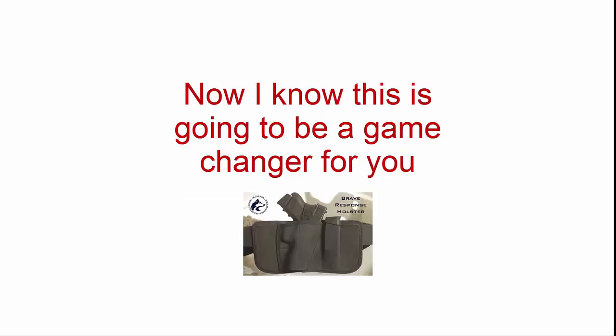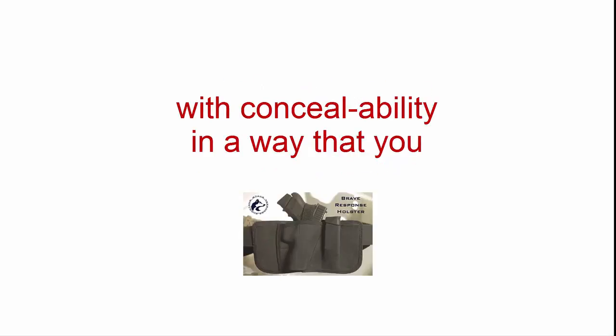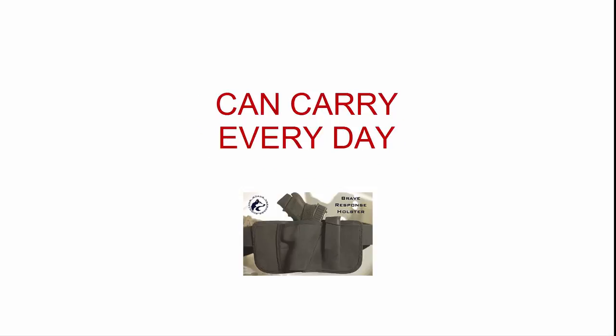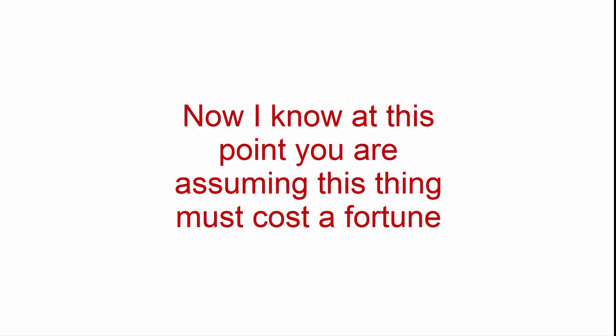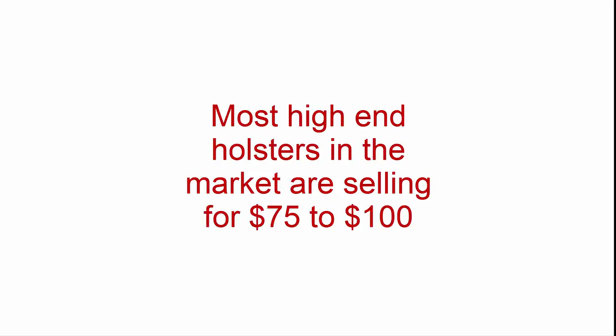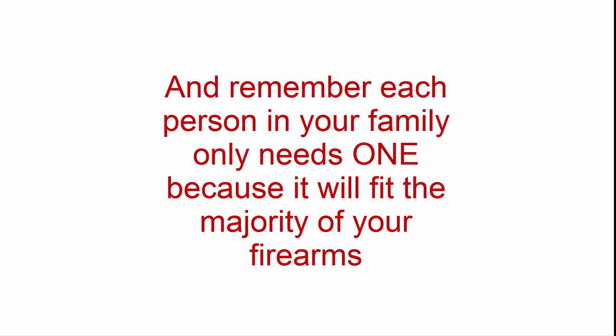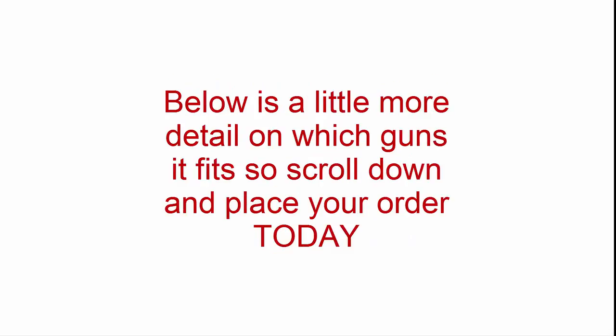Now, I know this is going to be a game-changer for you. Finally, a holster that will help you balance comfort with concealability in a way that you can carry every day. I know at this point you're assuming this thing must cost a fortune — all USA-sourced and made sharkskin mag pouches and all. Most high-end holsters on the market are selling for $75 to $100. I'm pleased to offer this today for only $70. And remember, each person in your family only needs one because it will fit the majority of your firearms. Below is more detail on which guns fit, so scroll down and place your order today.